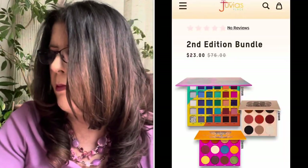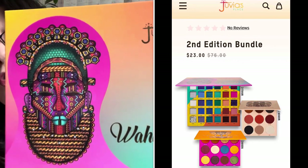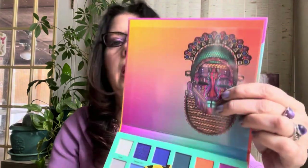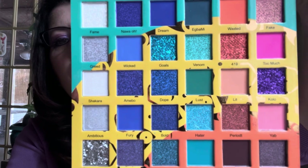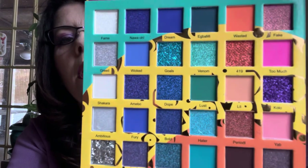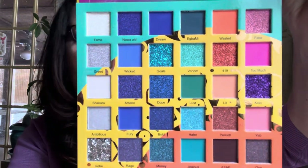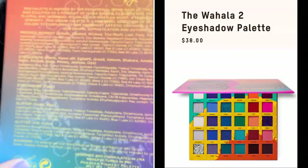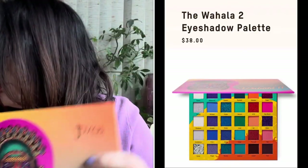Juvia's Place came out with a second edition bundle for $25 that had the Wahala 2 palette in it — I've been trying to get that palette forever, it's always sold out. The bundle came with two other free palettes or lippies. I finally got a hold of the Wahala 2 — beautiful purples, three rows of blues in the middle, some duochrome. I've been trying to get it; originally it was pretty pricey for a Juvia's Place palette but I finally picked it up with a bundle.